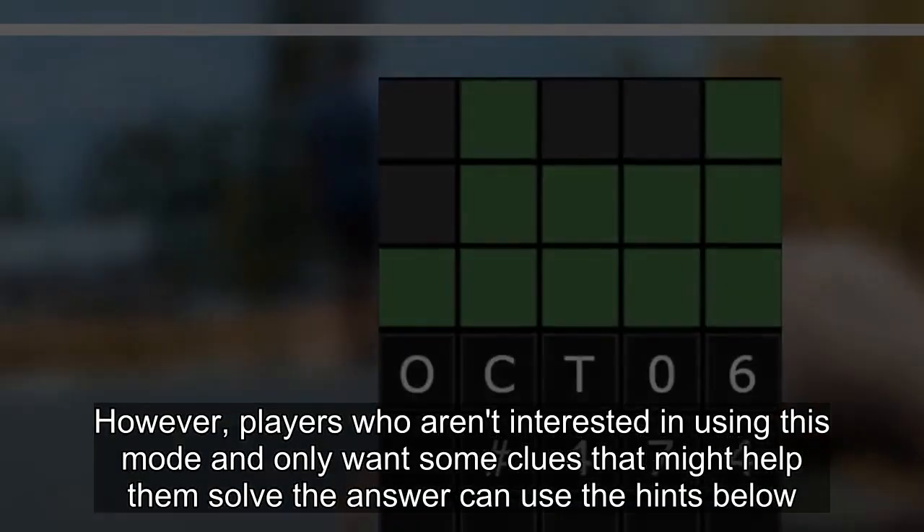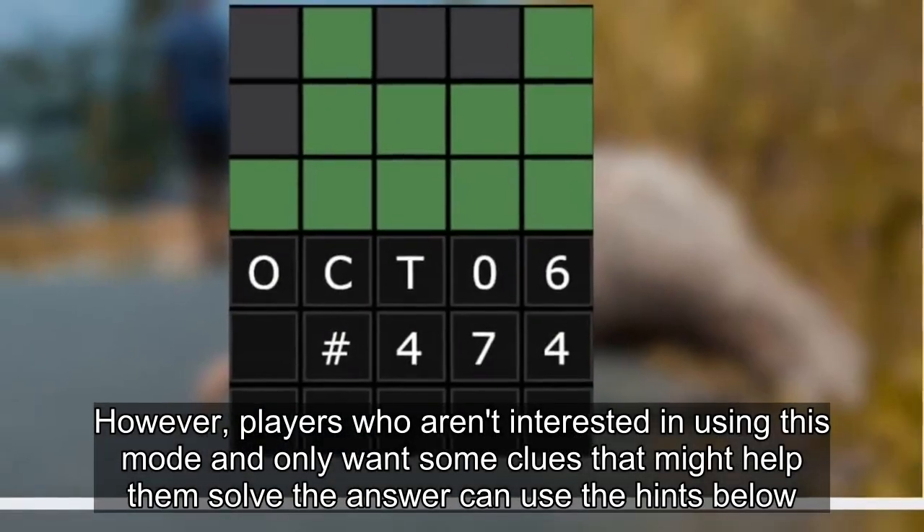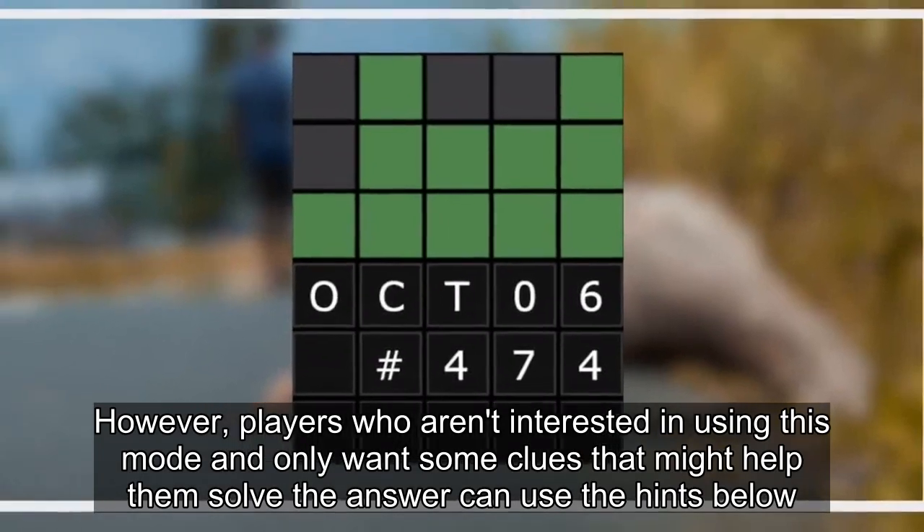However, players who aren't interested in using this mode and only want some clues that might help them solve the answer can use the hints below.